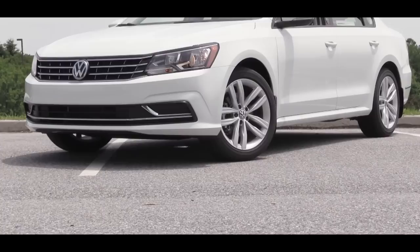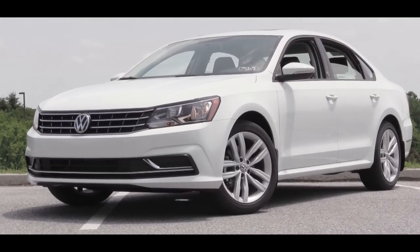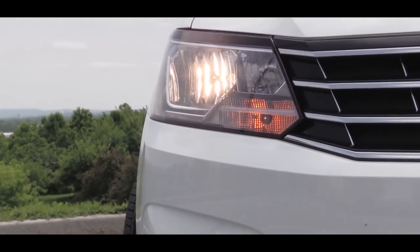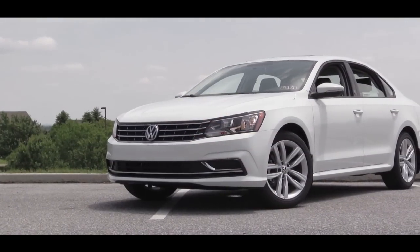Up front on the Wolfsburg trim level we have today, you will find halogen headlights with an automatic feature — meaning when it starts to get darker, those headlights will turn on automatically for you.